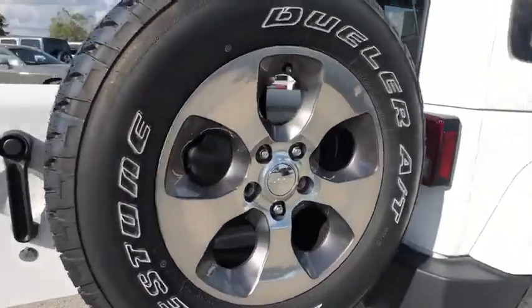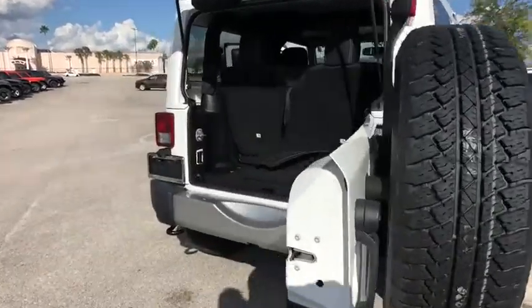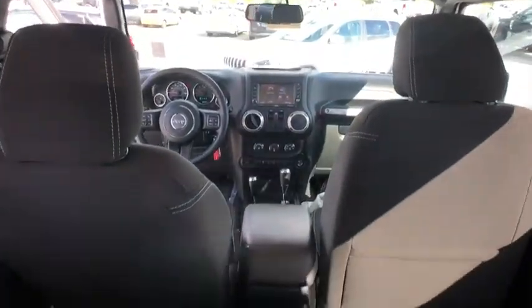This vehicle has less than 9,000 miles. Here are some of this vehicle's great options: stability control, traction control, anti-lock braking system, and steering wheel audio controls.